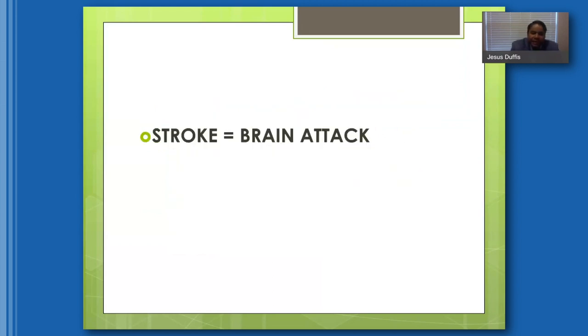I want to emphasize that a stroke is a brain attack. Everybody's familiar with the signs and symptoms of a heart attack — chest pain, shortness of breath — and most people know to call 911. A stroke results from blockage of an artery in the brain, similar to a blockage of an artery in the heart. It is an emergency, and you should call 911 if you're experiencing any symptoms.